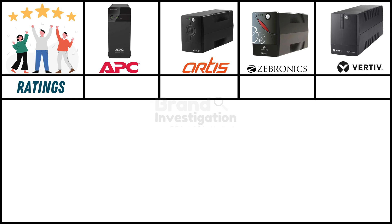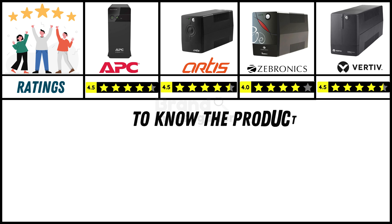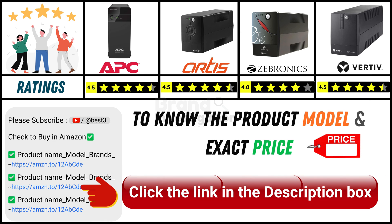Looking at ratings from online customers: APC UPS has a strong 4.5-star rating, Artis UPS has a strong 4.5-star rating, Zebronix UPS holds a good 4-star rating, and Vertiv UPS has a strong 4.5-star rating. Since online product prices can change daily, you can find the exact model and price in the description below by clicking on the provided link.